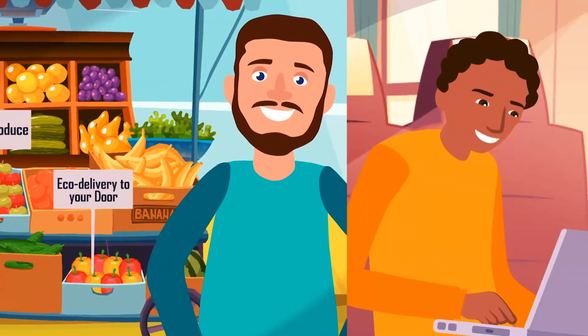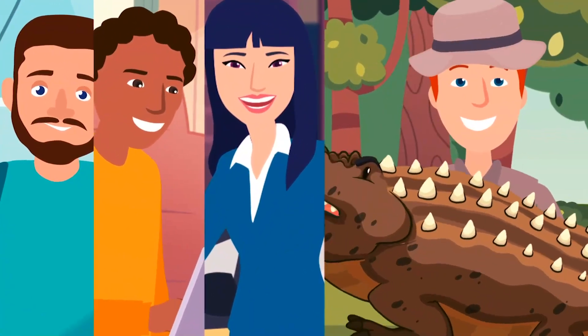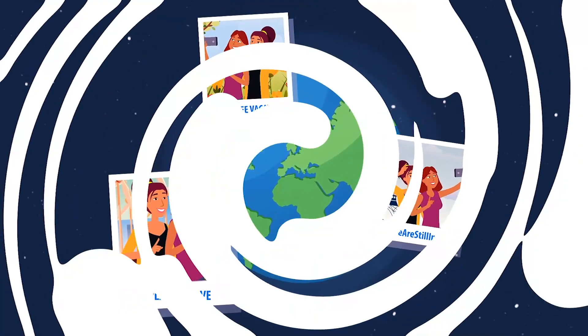Saving the world is going to take a lot of different people taking a lot of different actions. But when we come together and use the power of the blockchain to verify that we're doing our part, it helps us all. Welcome to the new world of OnePlanet.